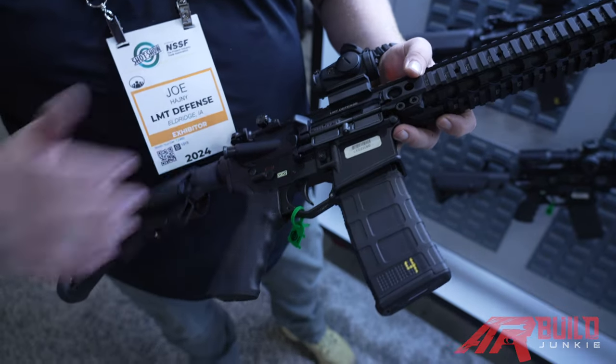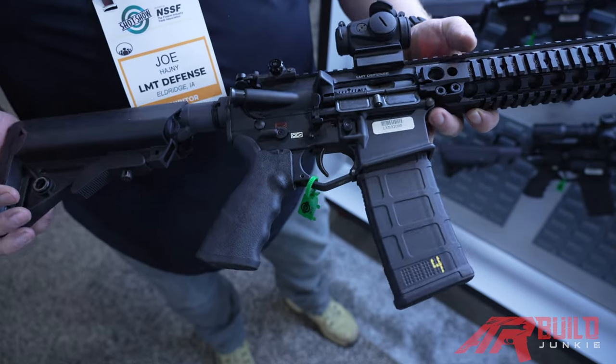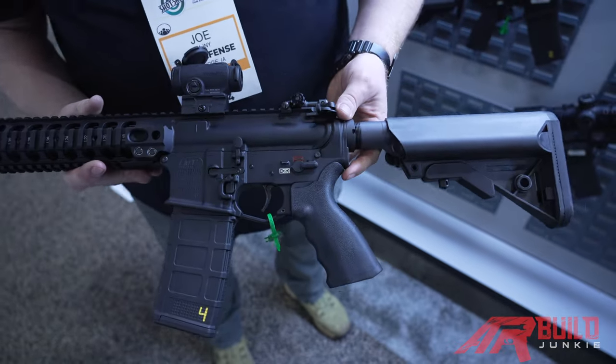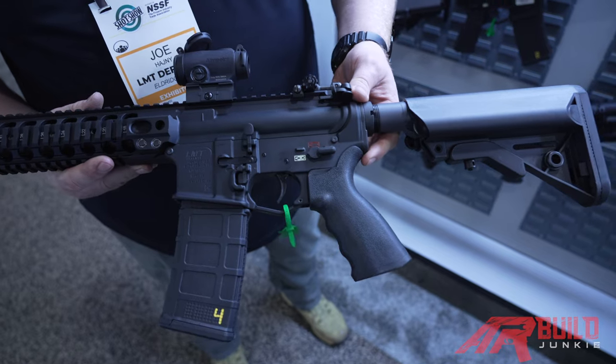Later on, we were able to improve the weapon system with a full ambidextrous lower receiver. You've got bolt catch and release, and safety on both sides.